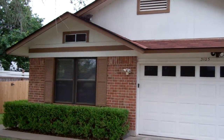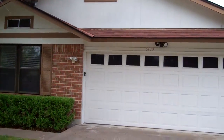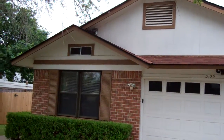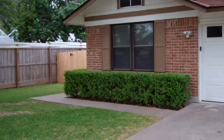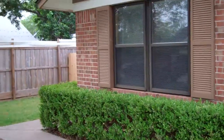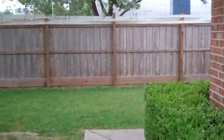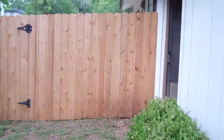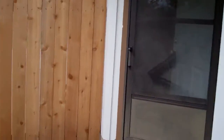Hey, this is John Mick with RE-MAX. I'm in front of 3105 Birch Drive. This is in Cedar Park in the Anderson Mill West subdivision. We're gonna go inside and take a look at this house. This is a three-bedroom, one-bathroom home with a two-car garage and a really large backyard.